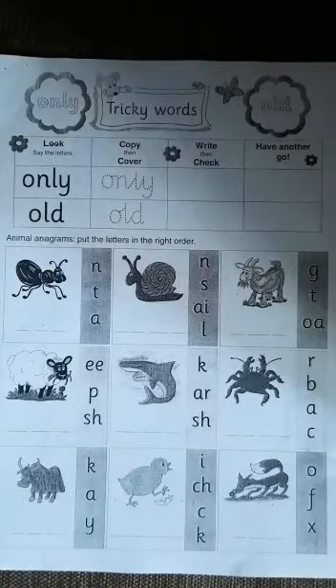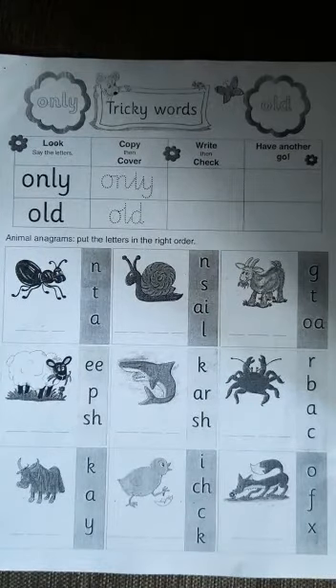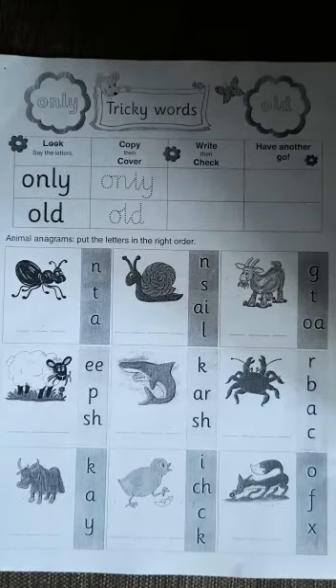This is Wednesday's work. We are going to continue with tricky words — this time they've given us two tricky words on top: 'only' and 'old'. Then we're going to find an activity down there which says look, copy, cover, look, write, then check, look, have another go. So on the first part, you are going to write those words 'only' and 'old' — tracing over, write and check, and then have a go.